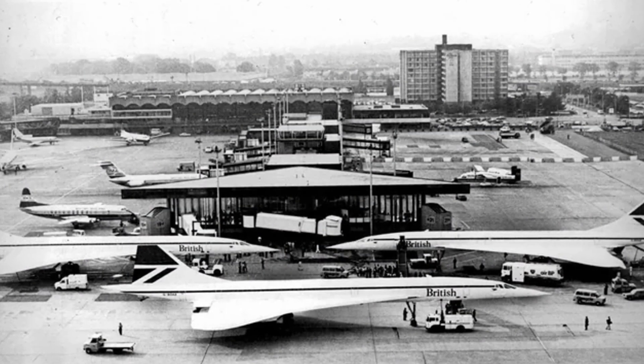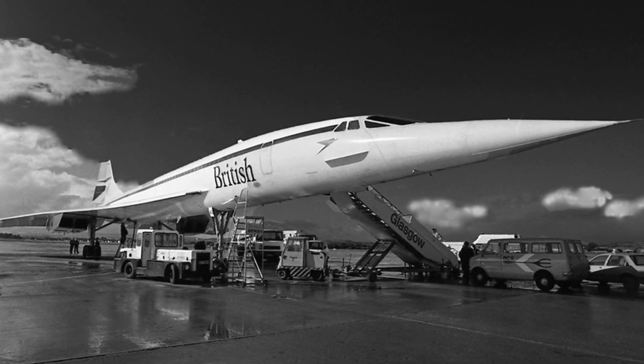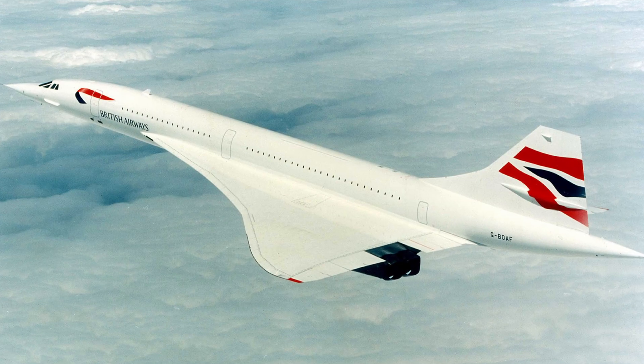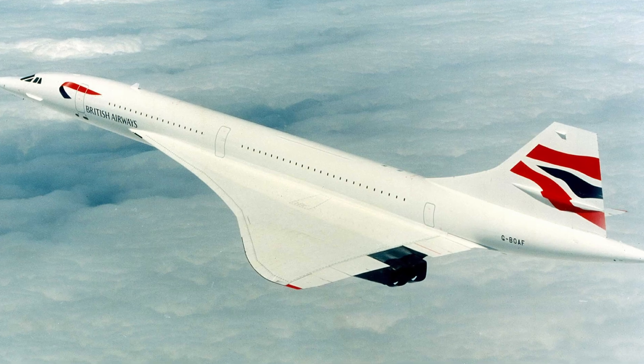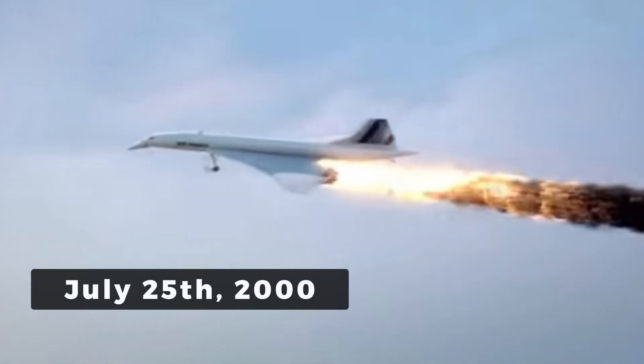Coming up next, we're heading into the final chapter: what killed Concorde for good, and why no one — not even Boom Supersonic — has truly solved the core problems. Concorde didn't die because it failed as an aircraft. It died because the world around it changed faster than it could keep up. And on July 25th, 2000, everything caught up with it.